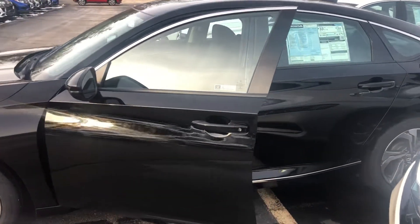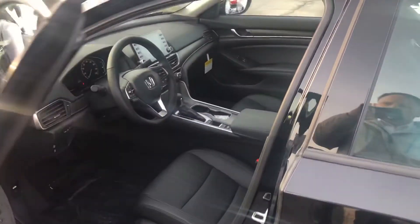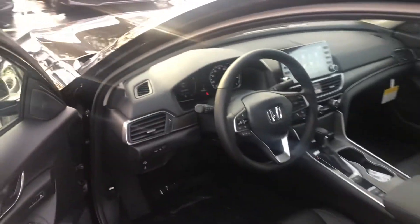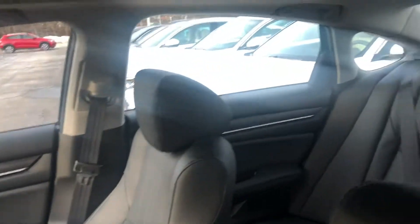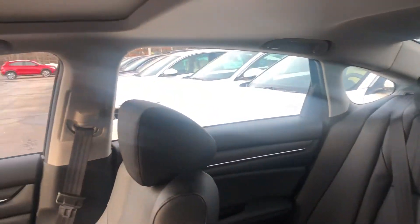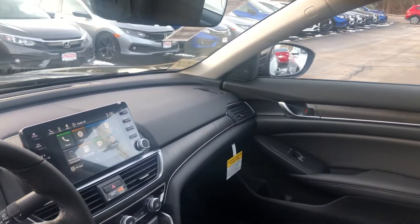You do get remote engine start built into the key fob with this vehicle. You also get push-button start, smart entry, power moonroof, plush leather interior, seating for five, heated front seats and powered front seats.